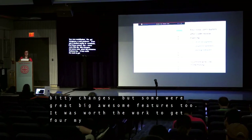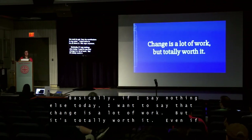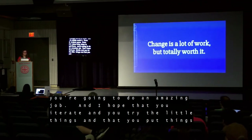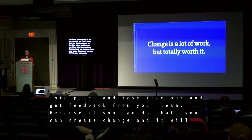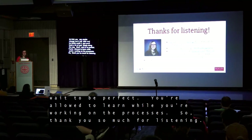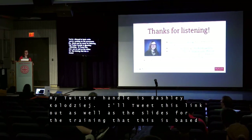If I say nothing else today, I want to say that change is a lot of work, but it's totally worth it. Even if it takes years, even if it takes baby steps to get there, iterate and try little things, put things into place, test them and get feedback from your team. If you can do that, you can create change, it will eventually stick, and you'll learn a lot of really cool things on the way. Don't wait to be perfect — you're allowed to learn while you're learning new processes. Thank you so much for listening.